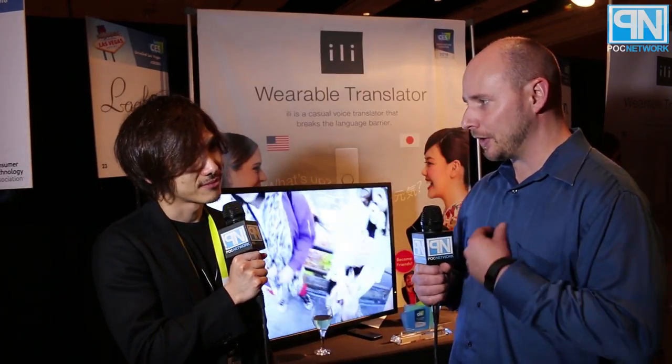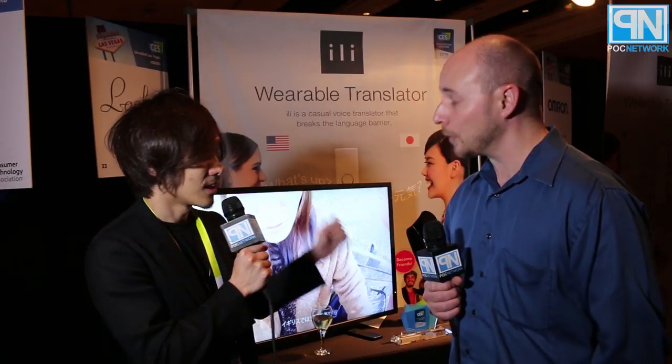We support three languages: English, Chinese, and Japanese. It has a speaker on the backside, so you can hear the translation. It works with a button — you push and hold the button while speaking, and after you finish speaking you just release the button.